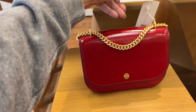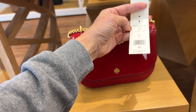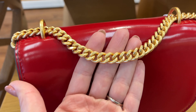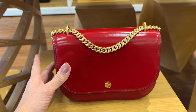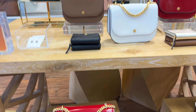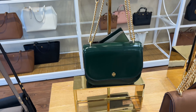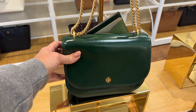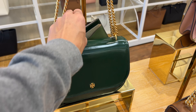This style is called the Emerson patent flap adjustable shoulder bag. It's got a beautiful brushed gold paired with patent leather. The Emerson bags are 50% off. I'm also loving this shade of green — it's either cypress or pine. Pine — I can guess pretty well sometimes.